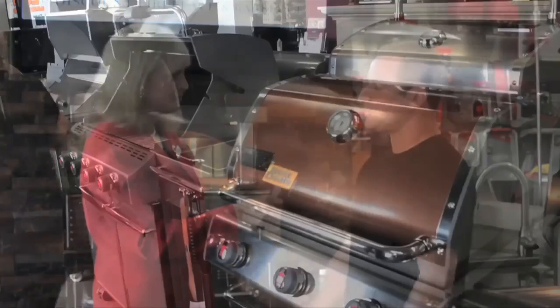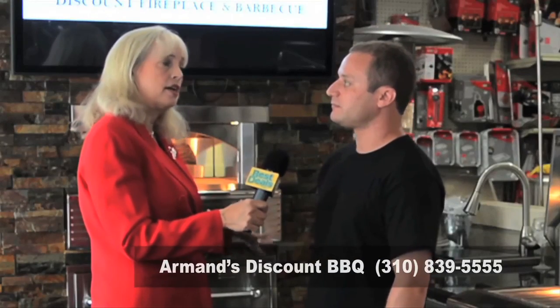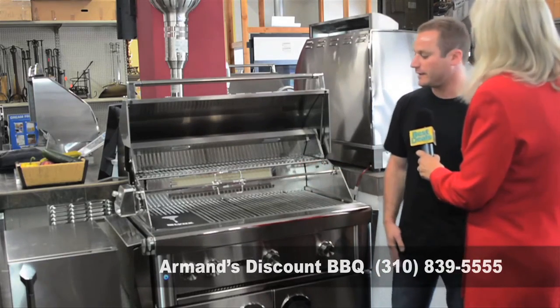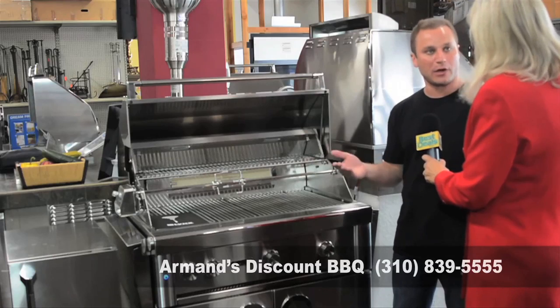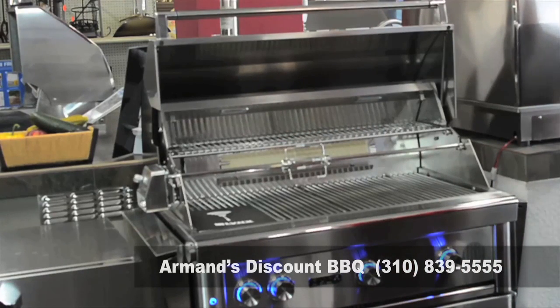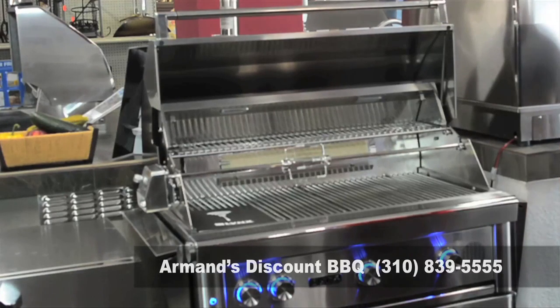For generations, people have been coming to Armand's because of our expertise in outdoor kitchens. If someone wanted to design a barbecue outdoor kitchen space, we can even come out to your home and help you design it. This happens to be the Lynx Smart Grill, made out of T304 stainless steel. It's operated by either your voice or an app on your cell phone. Welcome to the future of grilling with Smart Grill — the first ever voice-activated, internet-connected, smart cooking platform.